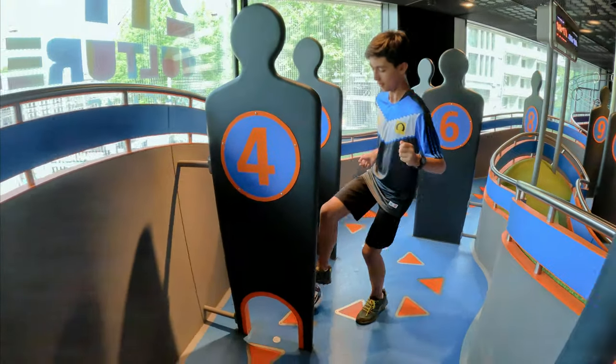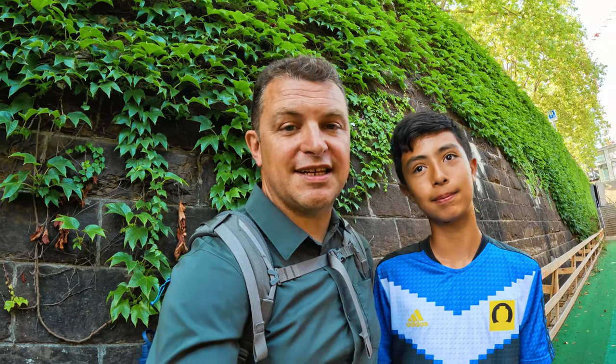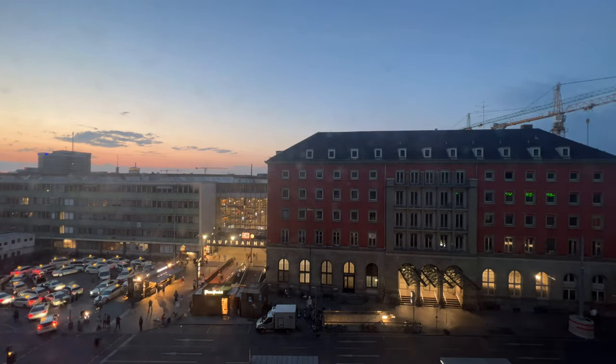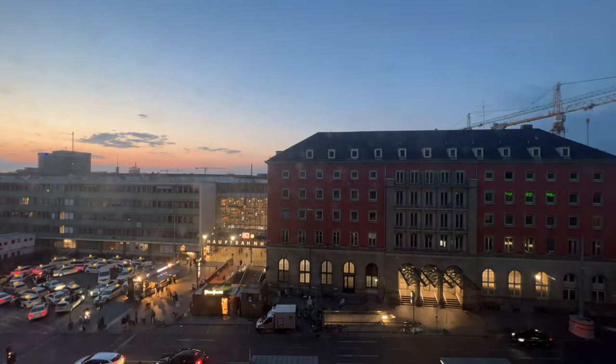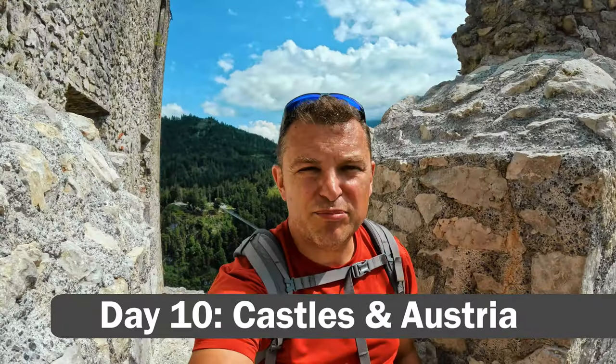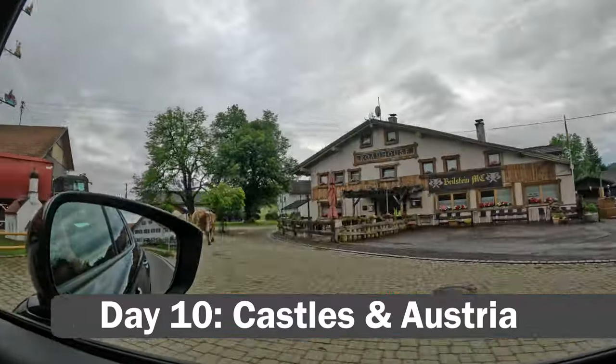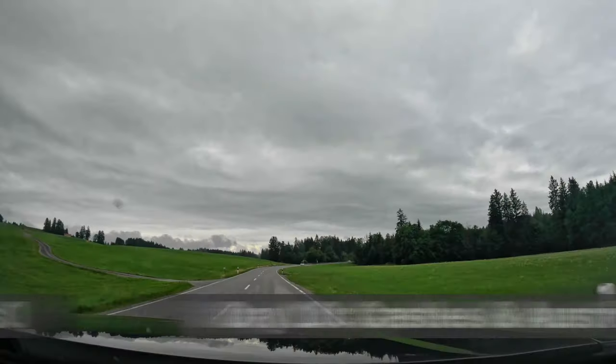Now we are heading back to the train station to catch our train to Munich. We arrived at the Munich Bahnhof exhausted and headed straight to bed across the street. We started today bright and early at the Aloft in Munich.